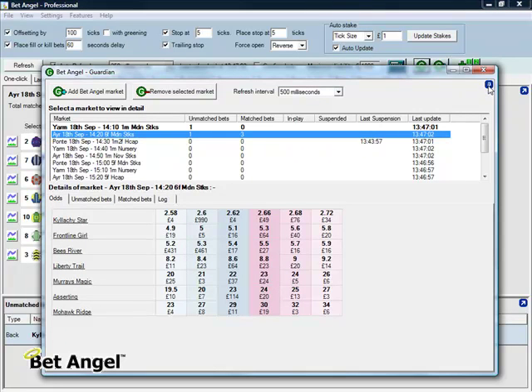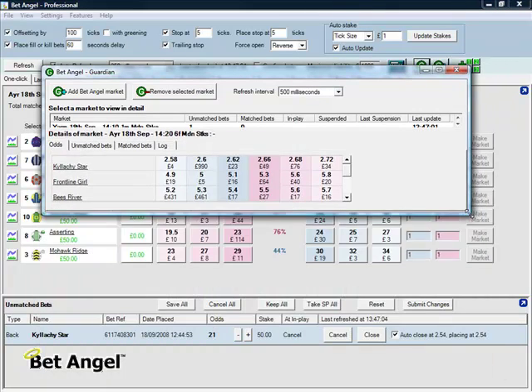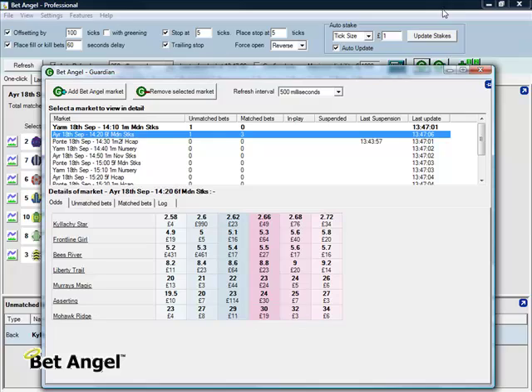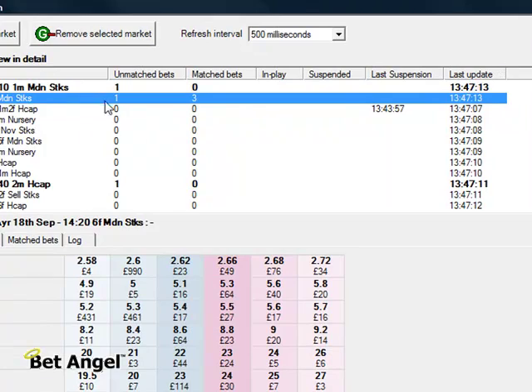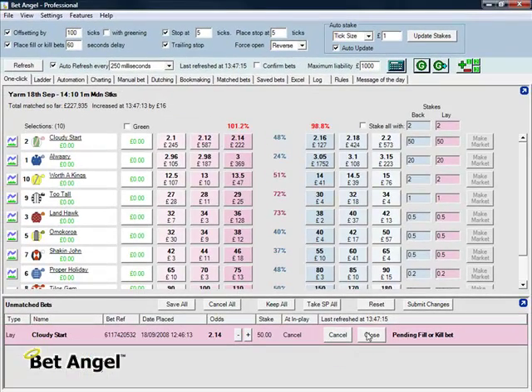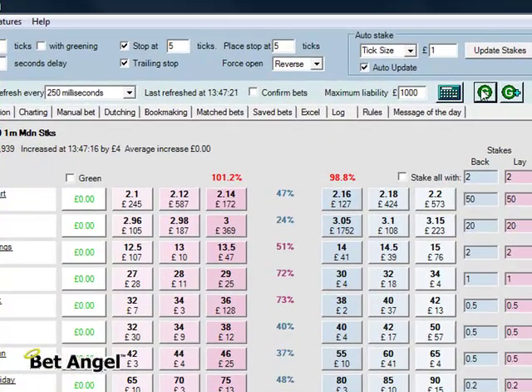This allows you to run multiple positions in multiple sports over multiple markets all at the same time, and you can just flick backwards and forwards from the Guardian screen. You can undock this, you can pin it, you can shrink it. If you have a multi-screen setup, you just park it on another screen and flick across. Still haven't been filled in this market at 2.14 — it looks like we may get filled very soon, so I'll leave that.